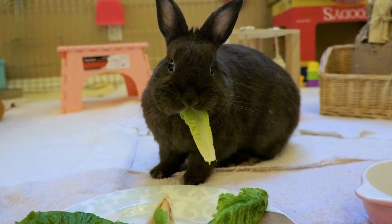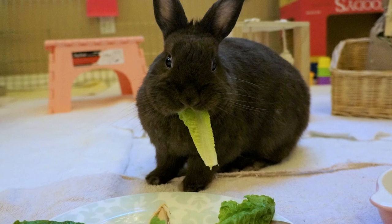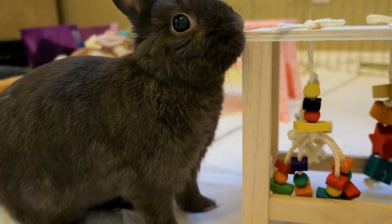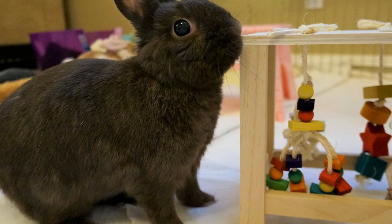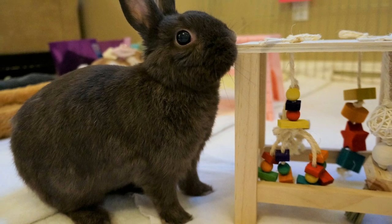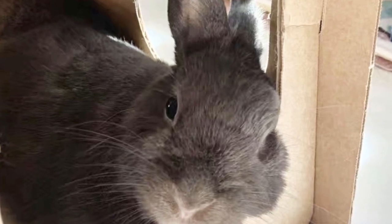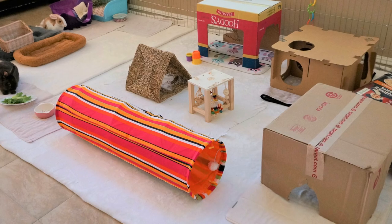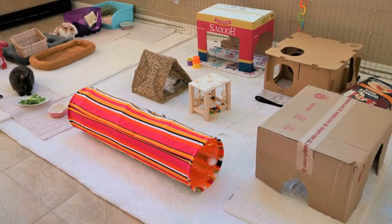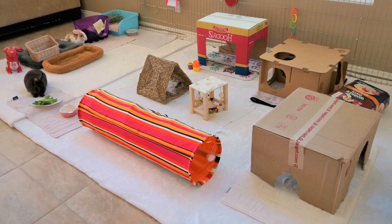Millie said that Tutu does have some teeth issues that require regular vet trips and that is not unusual with rabbits. As they age, it can be necessary for some rabbits to have their teeth trimmed or to have frequent dental checkups. Millie has provided a variety of toys and materials for Tutu to chew and to keep her entertained. I really like how the area is well lit, it's bright, it's vibrant, it's very cheerful. I am sure that Tutu is enjoying her senior years in that beautiful environment.